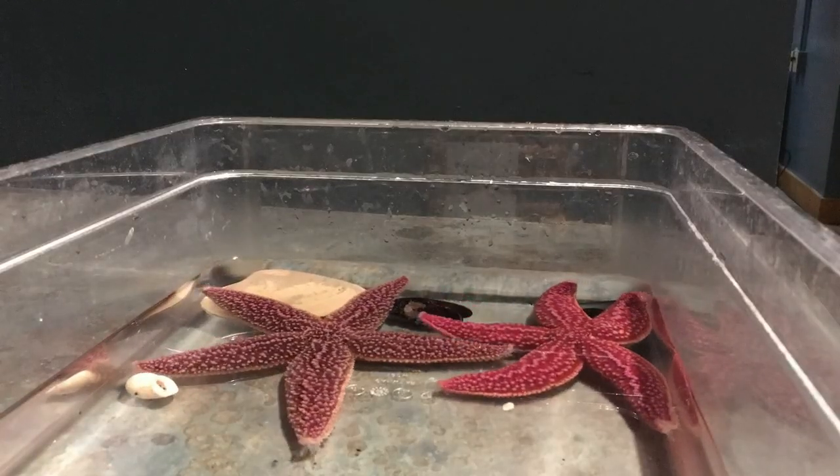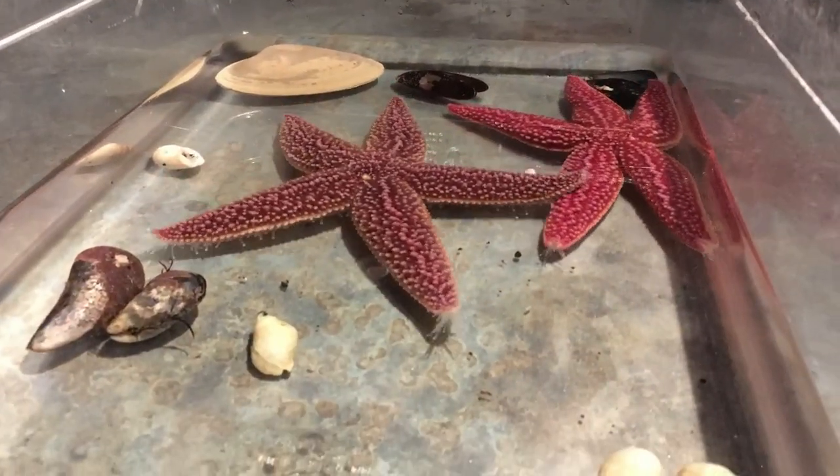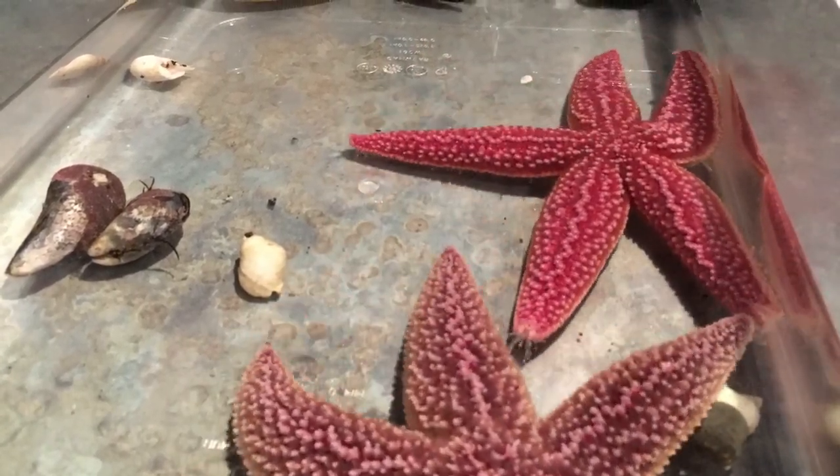They have tiny tube feet that help them move around and also help them stay suctioned onto one place when they need to be — for instance, in the intertidal zones where there's a lot of wave action.